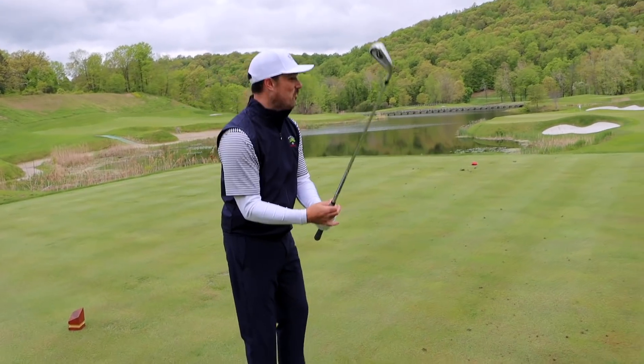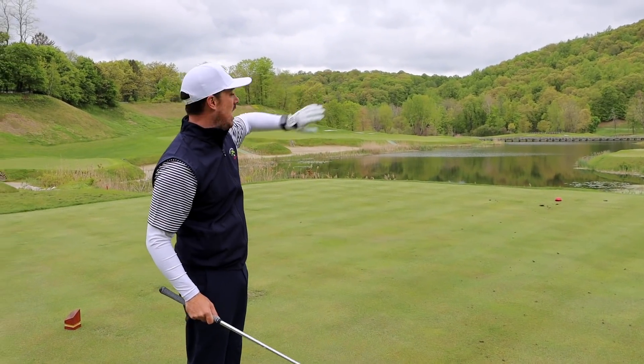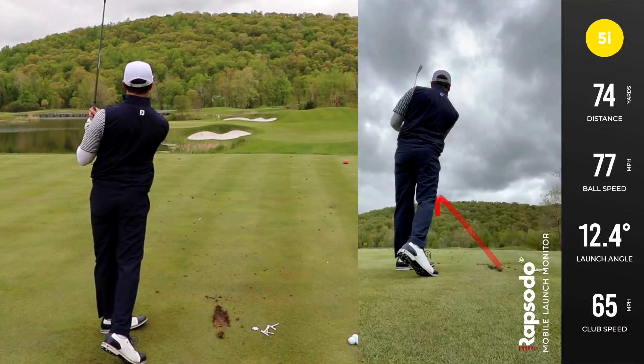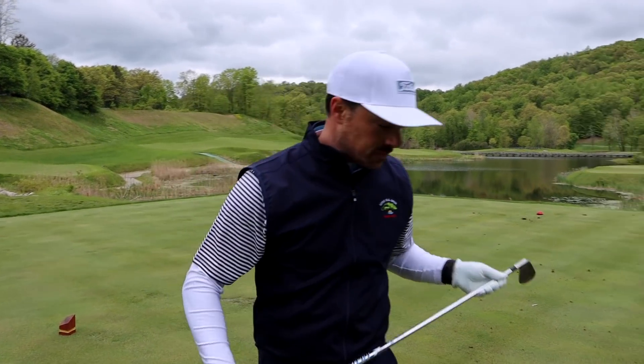So now we got a 5-iron here. You can't really run it up anywhere — you almost have to try to take advantage of that big back left. Stay away from the pin, but of course that all slopes towards the water. That could be enough — get up. A little short, tried to take too much off. Alright, 2 to 1 still.